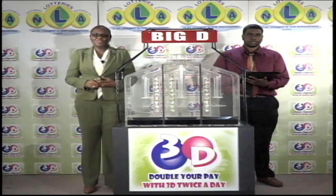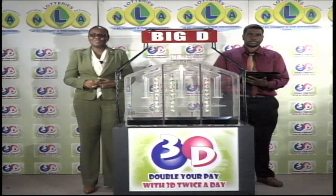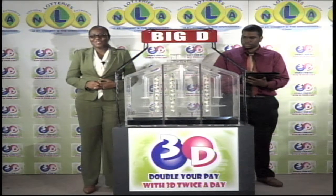It's the 13th of April 2016. Good afternoon and welcome to today's presentation of the 3D Daily Game. Under the supervision of KPMG, represented this afternoon by Miles Williams. We've got three tubes of 10 balls, each tube numbered from 0 to 9. We've got three draws today.